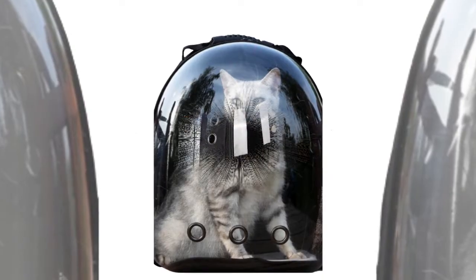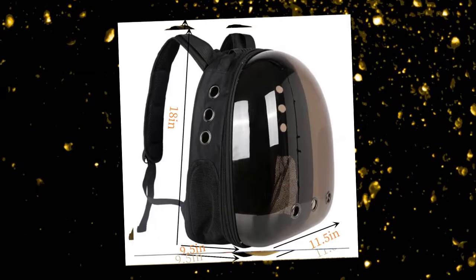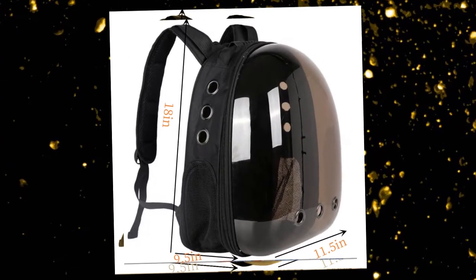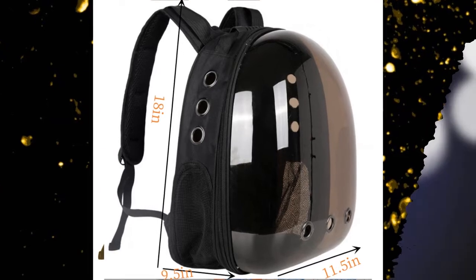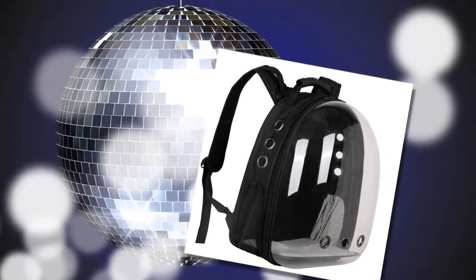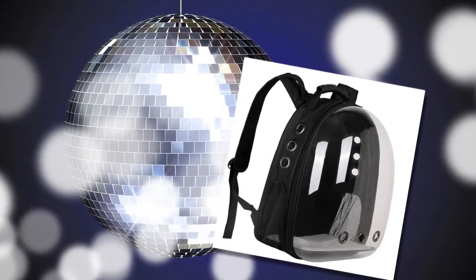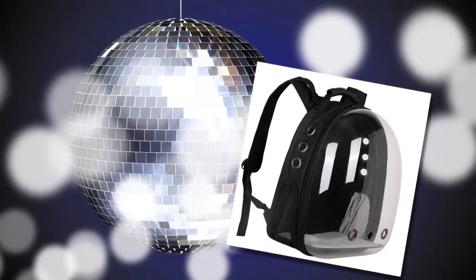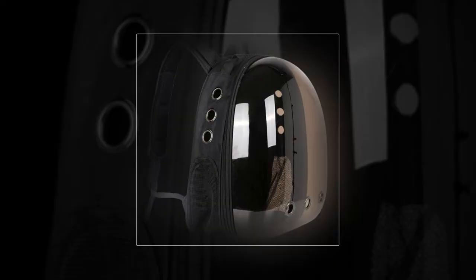Another customer praised the backpack's practicality: "It's excellent for taking the cat for a walk. The best thing is that it arrived earlier than expected." This feedback underscores the backpack carrier cat's convenience and user-friendly design. While generally well received, some users have suggested minor improvements. One customer noted: "She loves it, but I wish it had a more solid bottom," indicating that a sturdier bottom could enhance the product's overall quality.